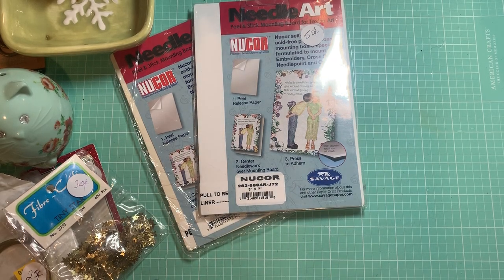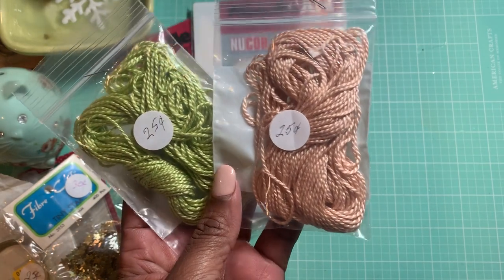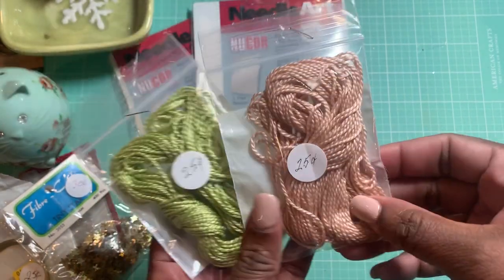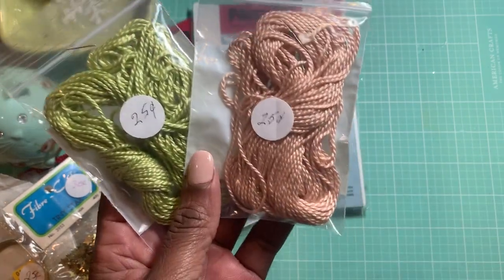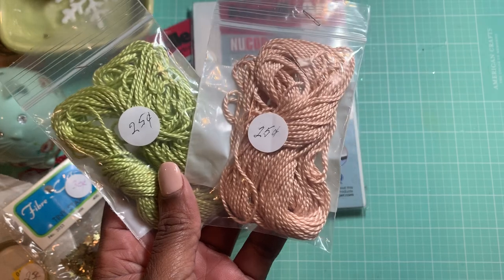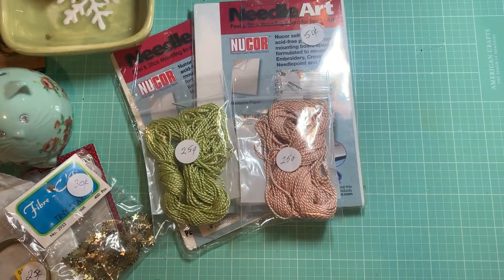I also picked up these for 25 cents each — I just thought the colors were very pretty. This one is kind of a peachy tan coral color and then this one is a pretty green. They're just some type of yarn rope, but they were 25 cents.